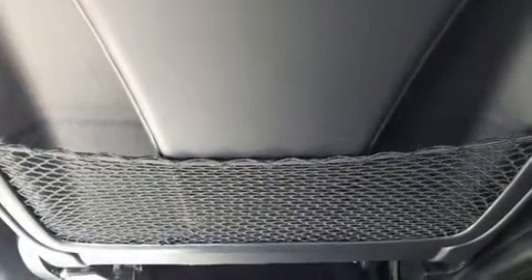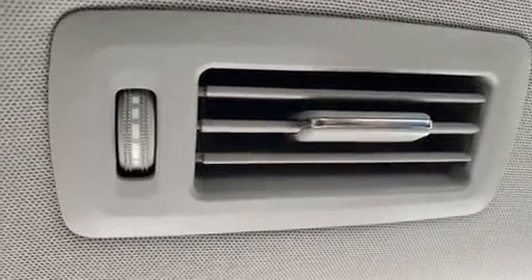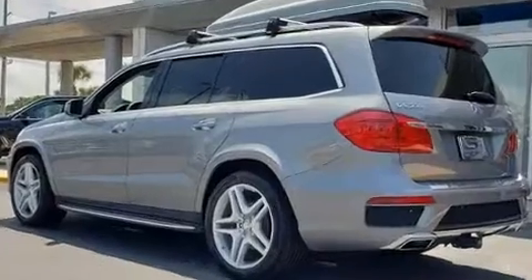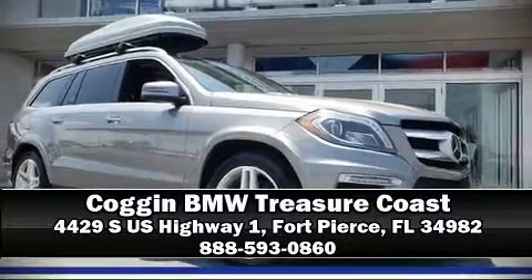Safety and maximum capability are assured via self-leveling rear suspension, which maintains optimal driving geometry. A Carfax History Report provides you peace of mind by detailing information related to past owners and service records. Our knowledgeable sales staff is available to answer any questions that you might have. Stop in and take a test drive.